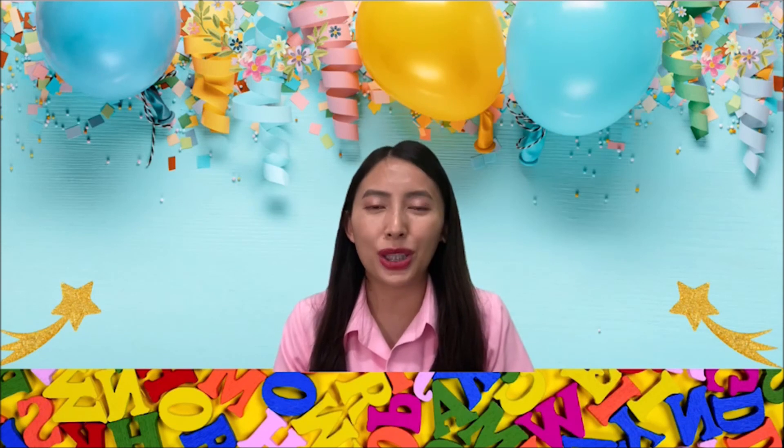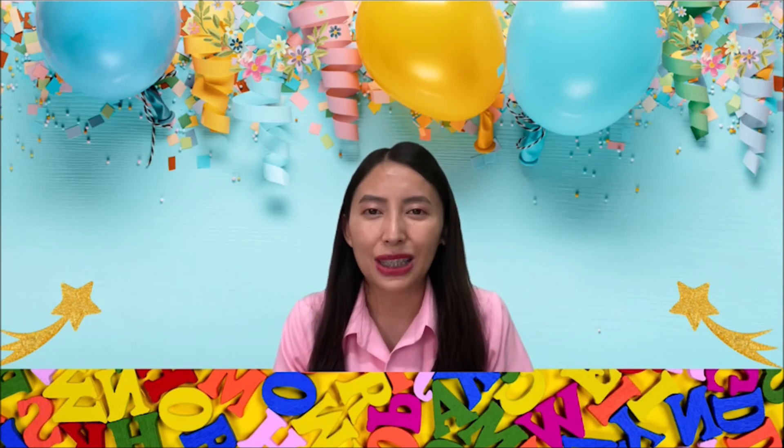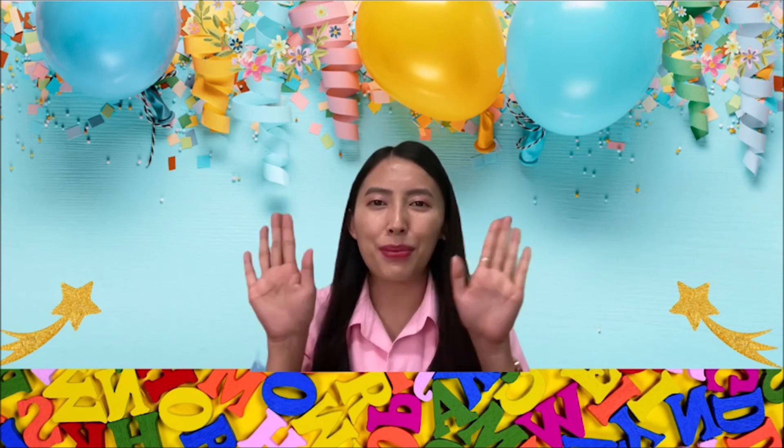All right, kids. I hope you enjoyed doing this activity during this weekend. We will see you in the next class again. Have a good day and take care. Bye-bye.